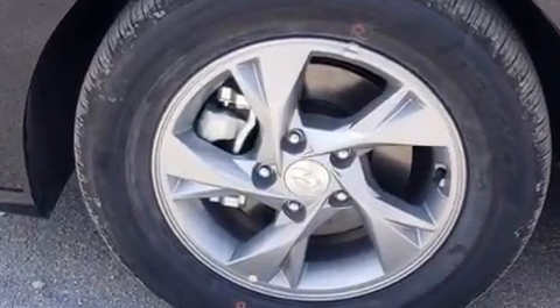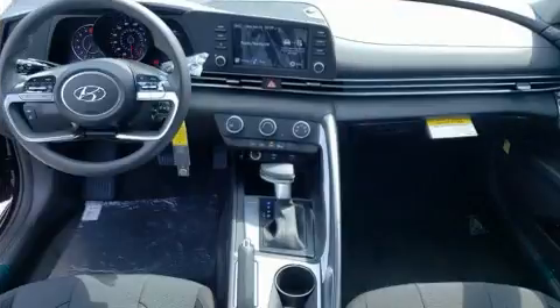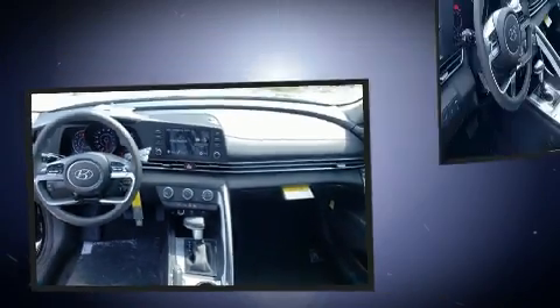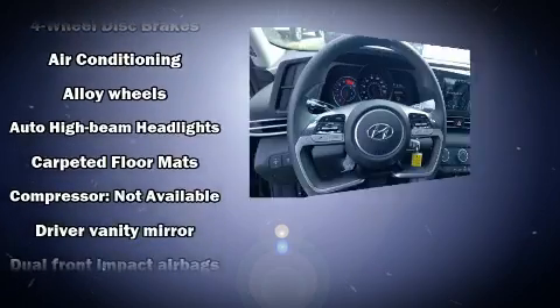Top features include power windows, one-touch window functionality, a tachometer, a trip computer, fully automatic headlights, and remote keyless entry. Audio features include an AM-FM radio and four well-positioned speakers.